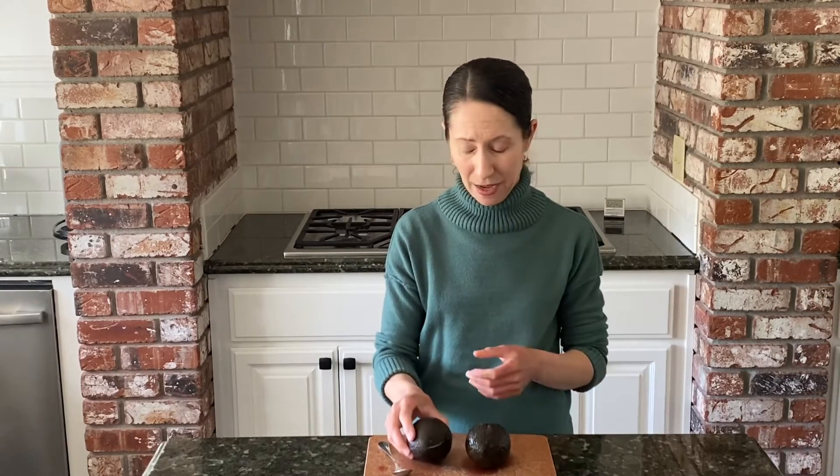There are lots of different ways to eat an avocado. Of course, you can scoop out the flesh and make it into guacamole. You can also add avocado to sandwiches and smoothies, and you can add avocado slices as a topping to things like soup or eggs.